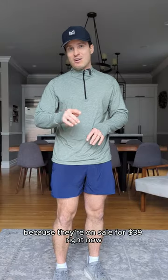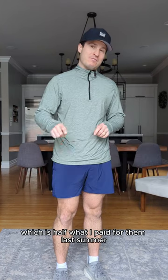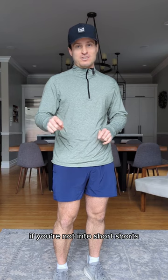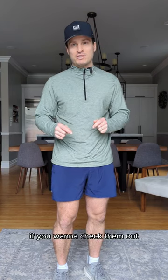I bring this up because they're on sale for $39 right now, which is half what I paid for them last summer, and they also have seven and nine inch lengths available if you're not into short shorts. I've got them linked to my LTK and my bio if you want to check them out. I'll see you next time.